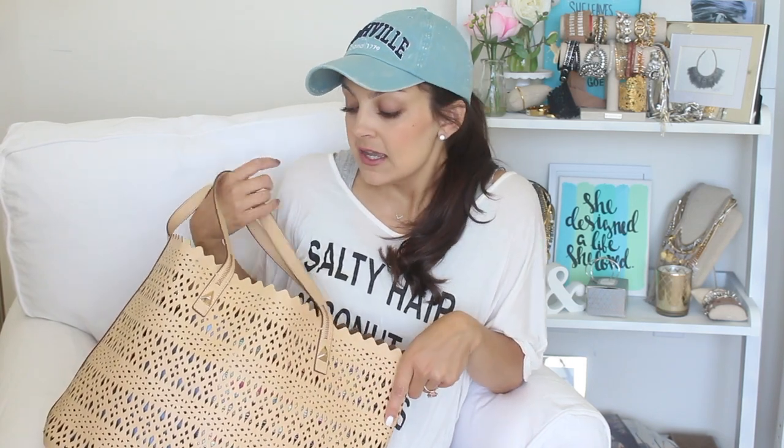Hey guys, I posted about this bag on my Instagram yesterday. This is the Avalon Tote from Stella & Dot and it's been my purse, my everyday bag. I recently switched from my Louis Vuitton Never Full into this just because we've been spending a lot of days at the park and the pool and I'm carrying around a lot more than I normally do and it fits more.